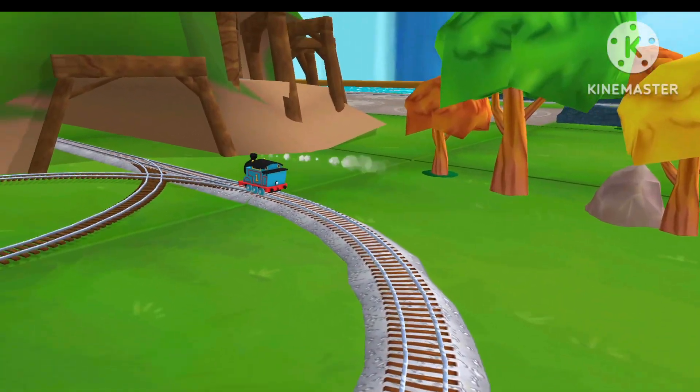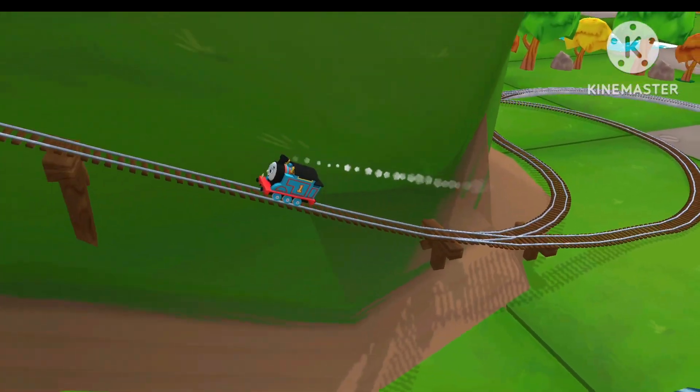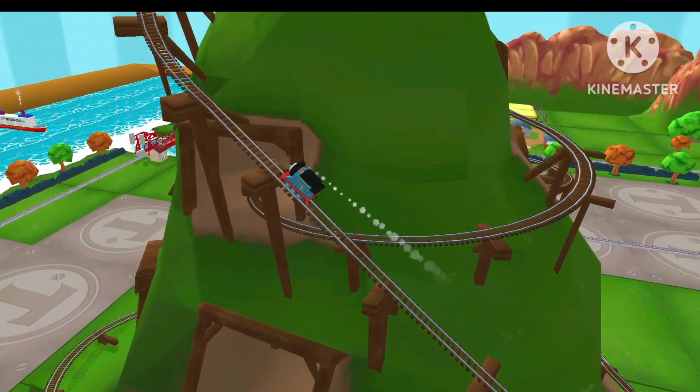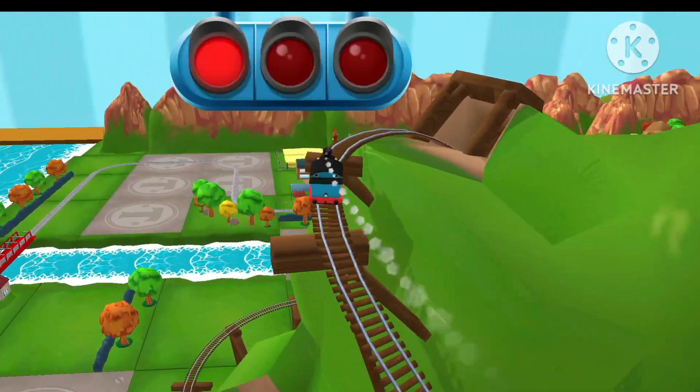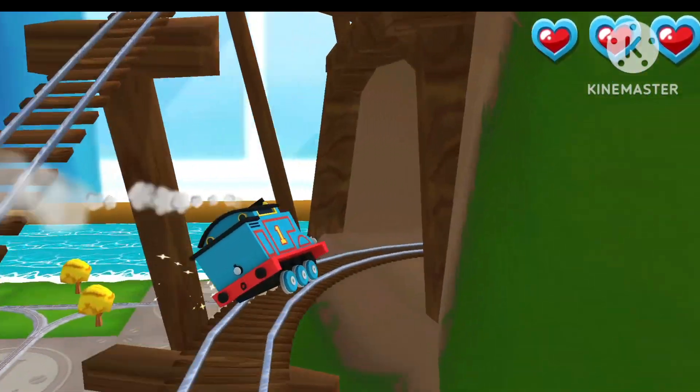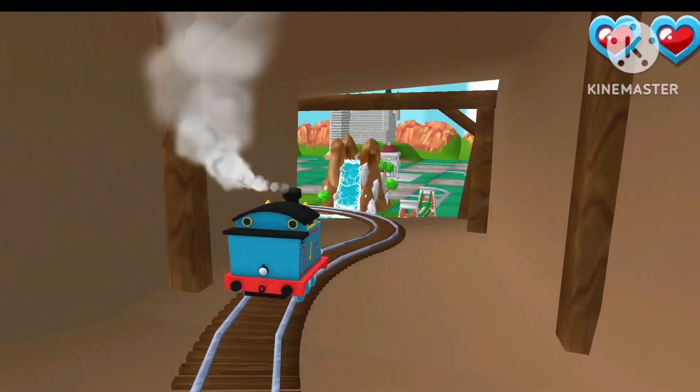Only the boldest of engines will try Cannonball Curves. You can help us steer through the sharp curves. Swipe left or right to keep the train on the tracks.